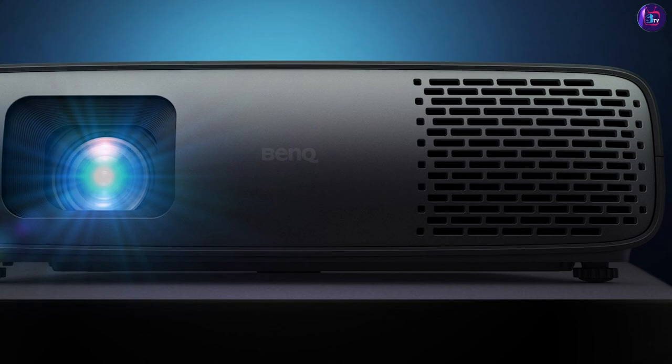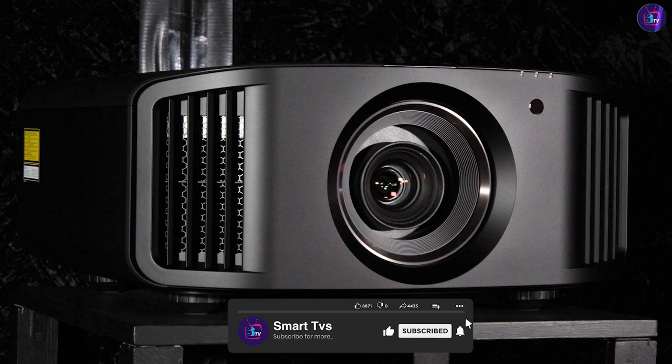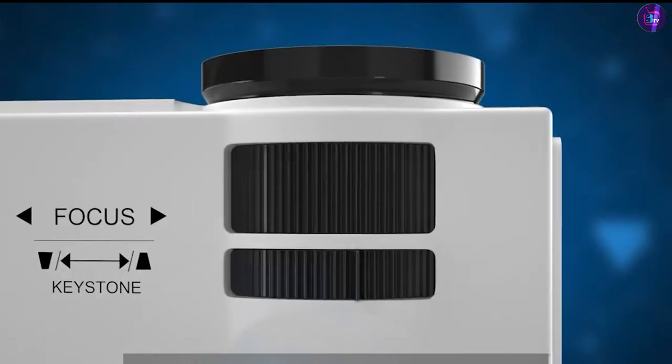Projectors and TVs offer distinct advantages depending on your needs and preferences. Projectors excel in providing a large screen size, immersive experience, and portability, making them ideal for home theaters and versatile use cases. They offer flexibility in terms of screen size, adaptability to different rooms, and the ability to create a cinematic atmosphere. However, they may have lower native resolutions and fewer connectivity options compared to TVs.